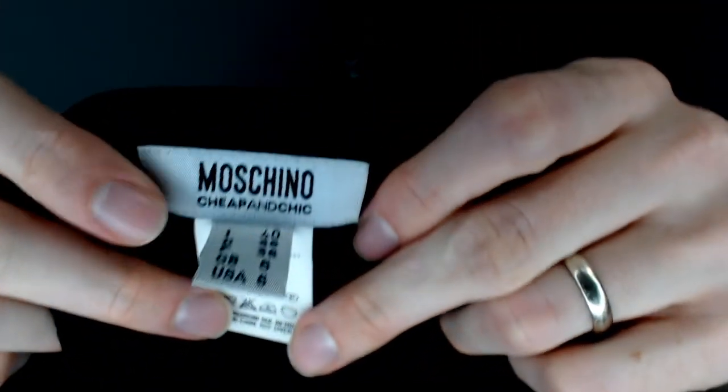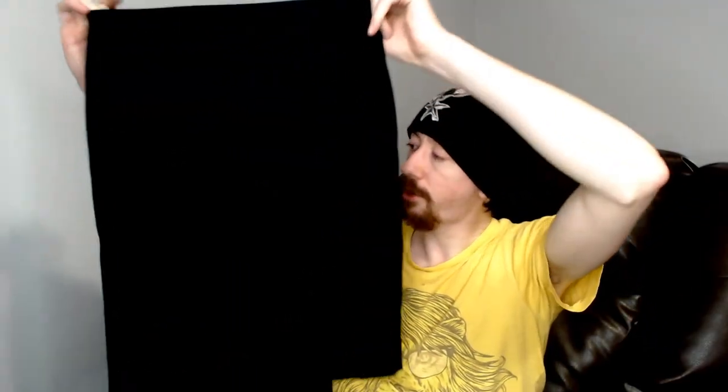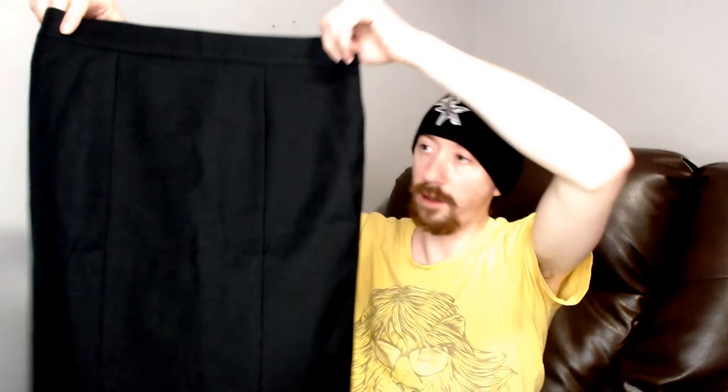Up next we have a Machinno size 6. And this is another skirt. There's not really a whole lot to talk about here — it's plain black. It does have a little slit in the back, which isn't too unusual. And it's got a zipper and hook on the side, like almost every skirt has.